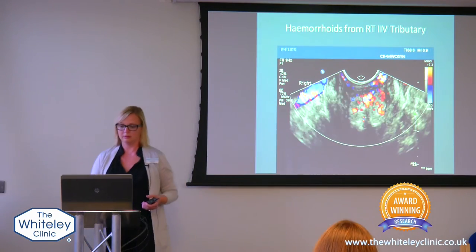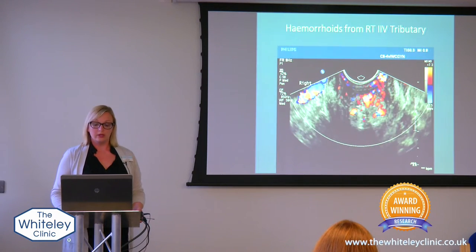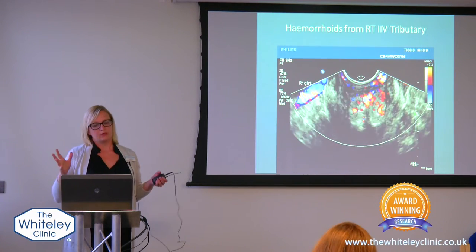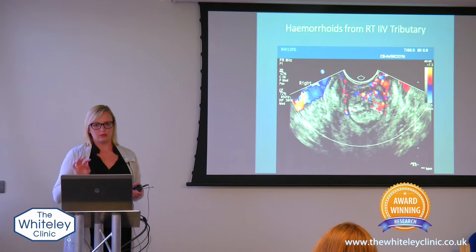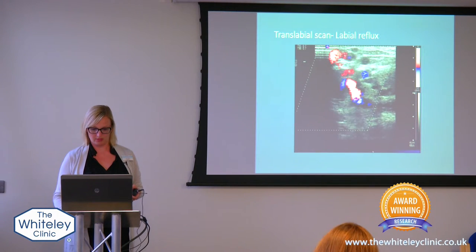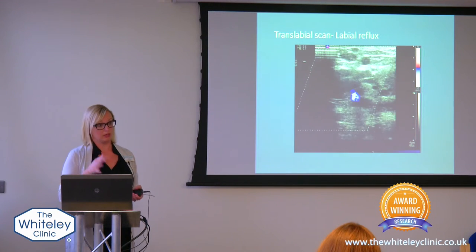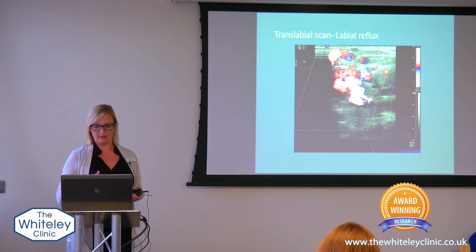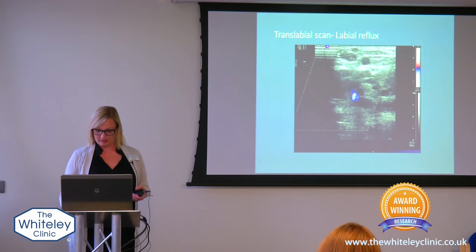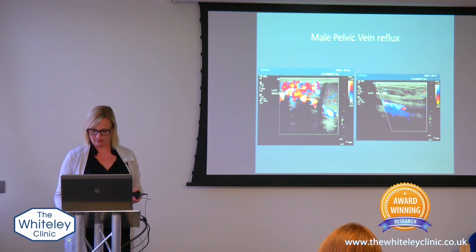Are these all symptomatic with one vein, or are there numerous problems? We look and try to figure out which vein it's coming from — we look at four main veins. We also look into the labia; sometimes the veins come out into the labia and you can see the varicose veins refluxing there. And then we can see it in males as well — so this is around the testicles.